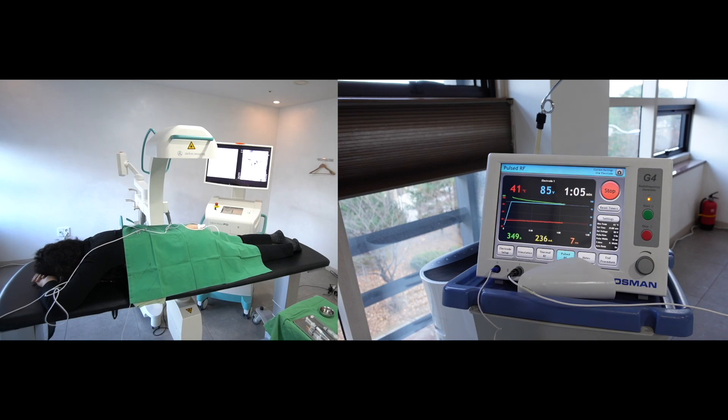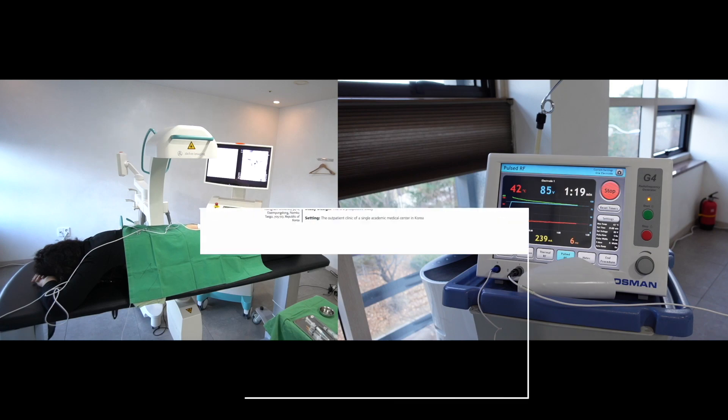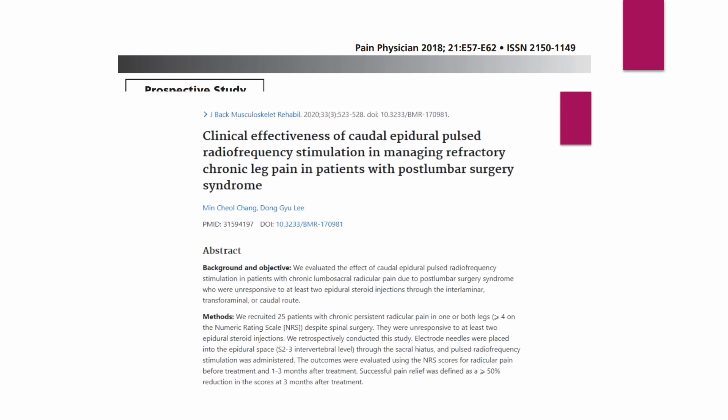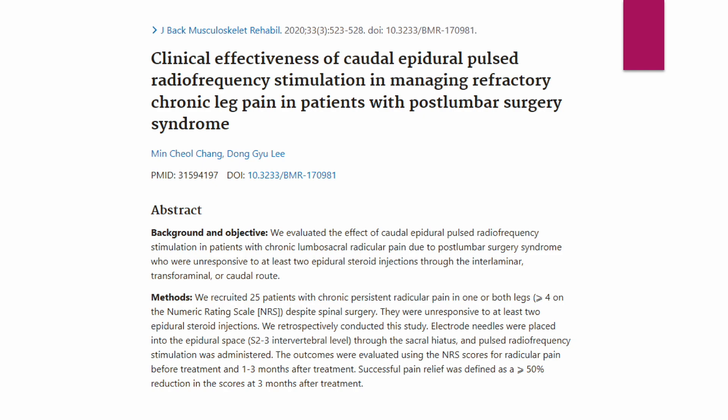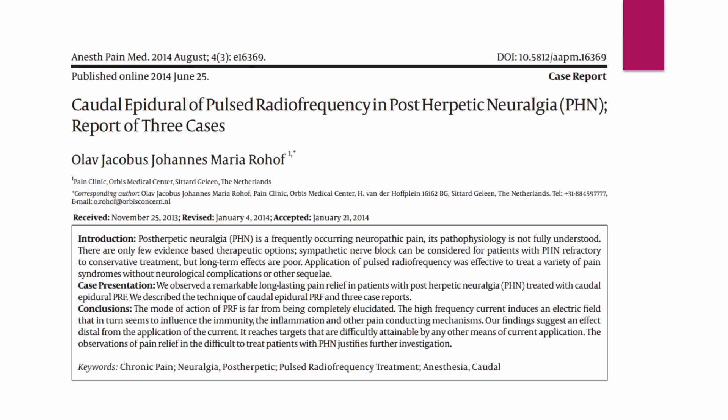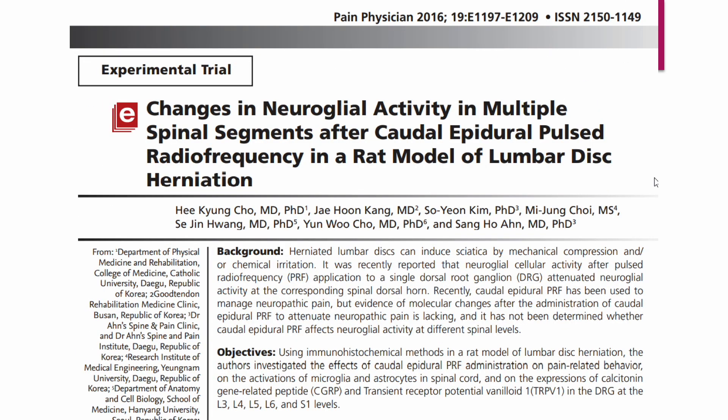Furthermore, some reports have indicated RF stimulation in the caudal epidural space to control neuropathic pain. The effect of caudal epidural pulsed radiofrequency stimulation has been reported in refractory idiopathic axonal polyneuropathy, refractory chronic leg pain in patients with post-lumbar surgery syndrome, and postherpetic neuralgia. The clinical effect of pulsed radiofrequency is suggested as a change in neuroglial activity in multiple spinal segments.